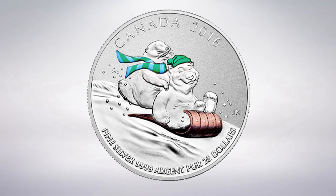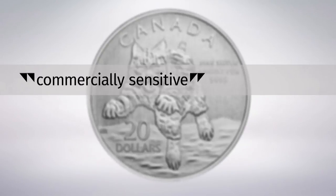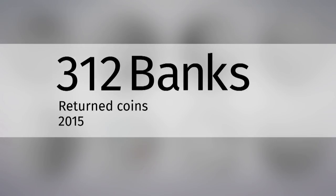Campbell may not have been the only one hip to the game. The Mint won't say how many of these collectible coins were returned, saying that information is commercially sensitive. But internal Mint documents provide some insight. In 2013, a total of 25 bank branches returned coins to the Mint. In 2014, 35 banks returned coins. In 2015, the number of banks returning coins to the Mint jumped to 312.